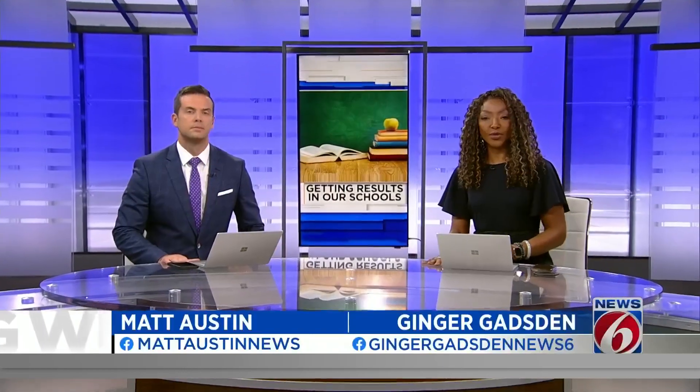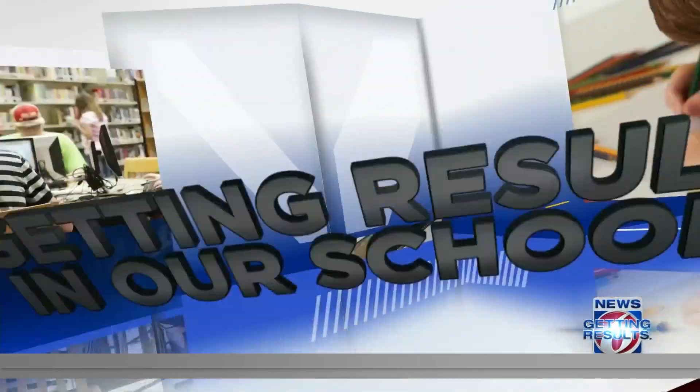New at 5:30, the Orlando Science Center is getting kids interested in solar energy and roller coasters. It's a good combo. News 6's Julie Broughton shows us how they're getting results in our schools this spring break and beyond.